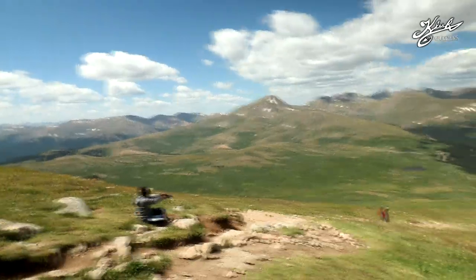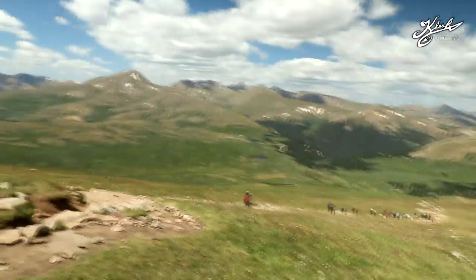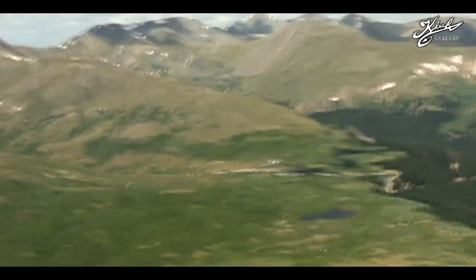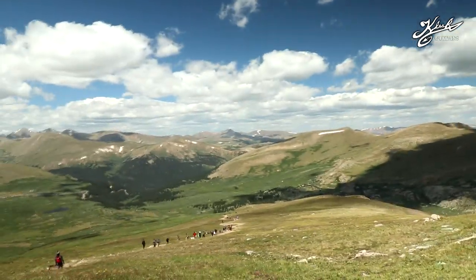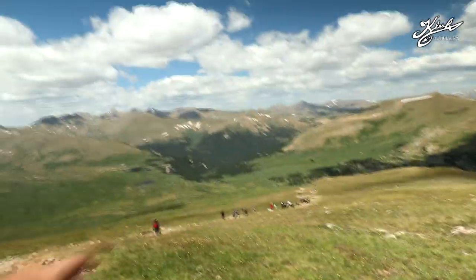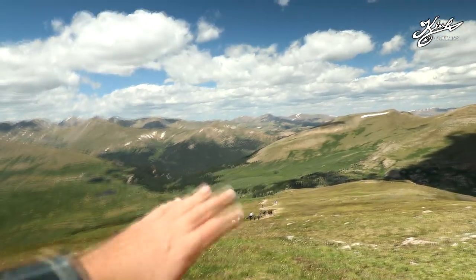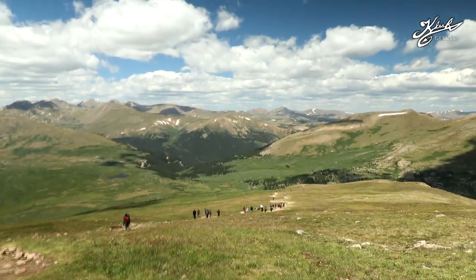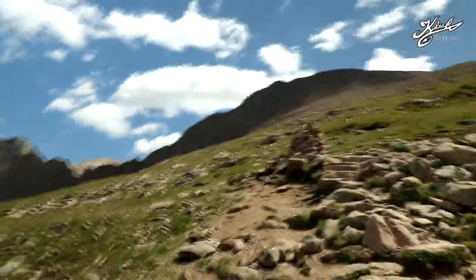The trail continues up — still have another 1,000 feet elevation gain to go. We came from down there. The parking lot is way out that way. It's really windy up here, so I apologize for the wind. Ryan and Hunter are kind of way back there — I got into my zone and just kept going. I'm not leaving them behind; I'm taking enough breaks that they'll catch up.